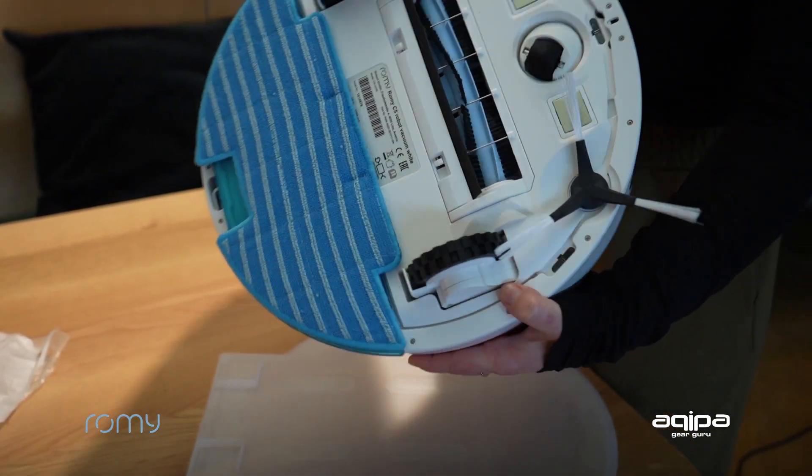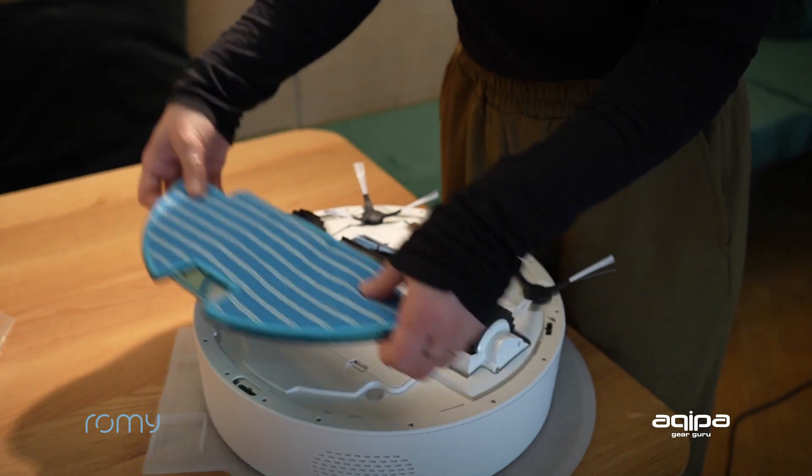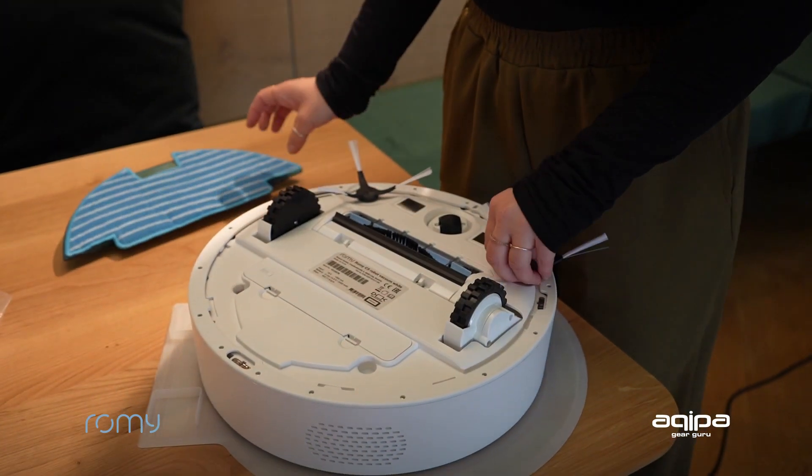When it comes to features, I would say Romy is better, Romy is quieter, Romy is flatter, and more powerful than many of the other products on the market.